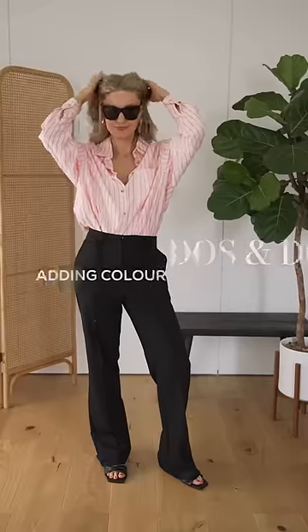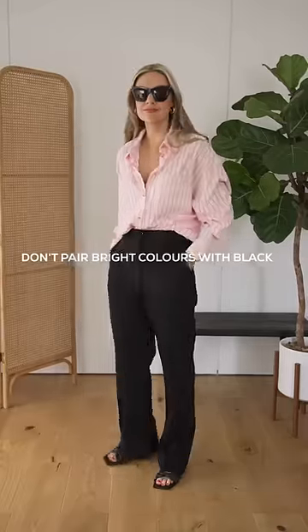Do's and don'ts of adding colour to your wardrobe. Don't pair bright colours with black — black is quite harsh and in turn it can kill the brighter colour.